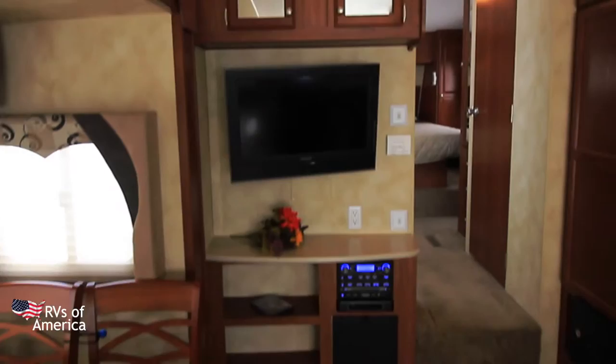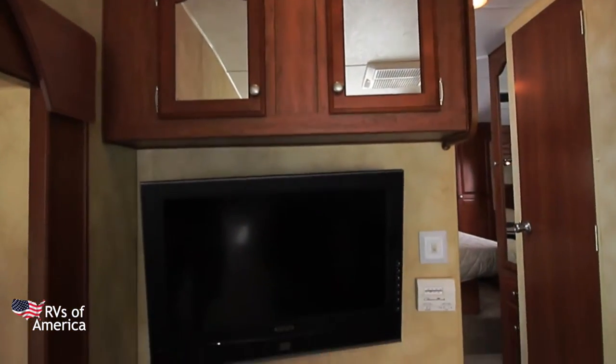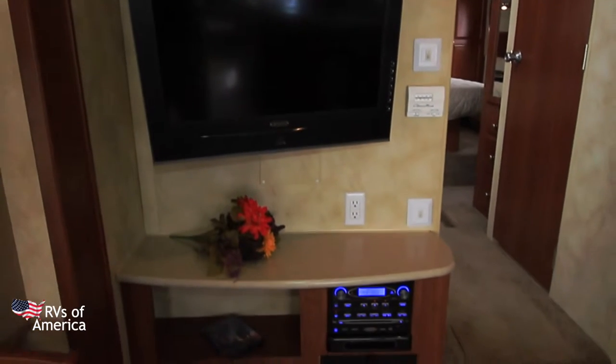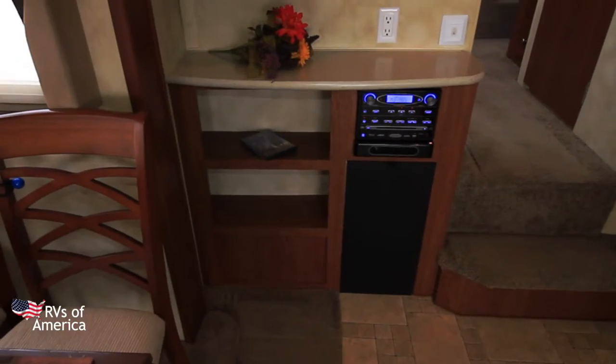As we come over to the entertainment area, we have storage up above. Here is our flat-screen TV and our thermostat control. We have our stereo system with accompanying subwoofer down below.